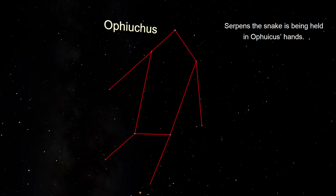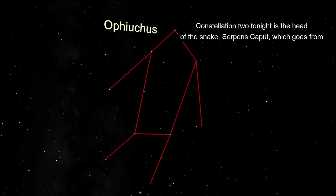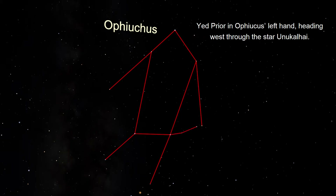Serpens the snake is being held in Ophiuchus' hands. Constellation two tonight is the head of the snake, Serpens Caput, which goes from Yed Prior in Ophiuchus' left hand, heading west through the star Unukulai.